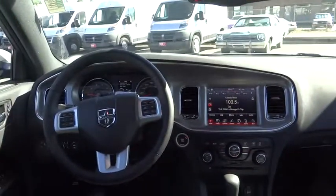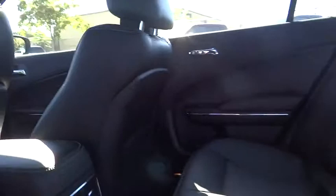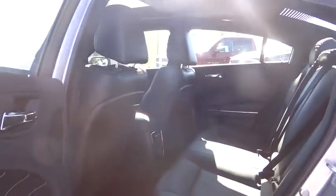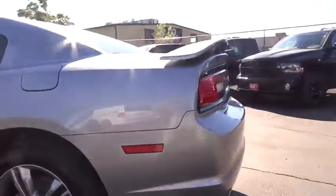The Charger's 5-star government front and side impact crash test rating. Thank you.